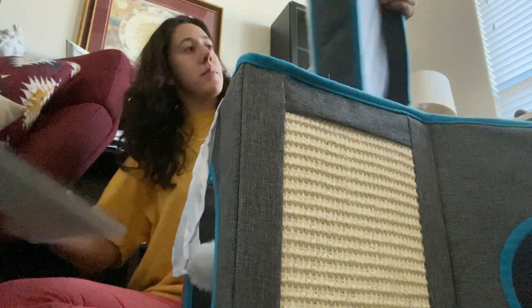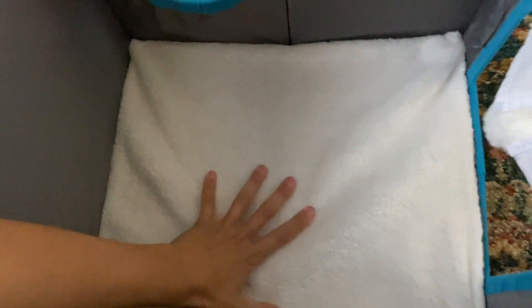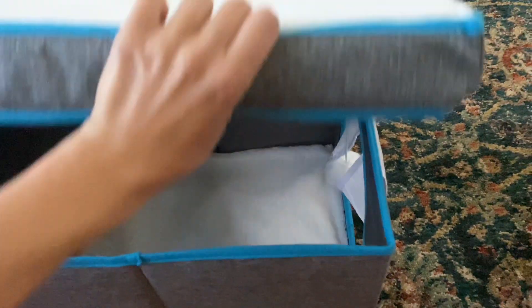This is the Vevo Paw Cat Bed for Indoor Cats. It's a foldable cat cube condo with fluffy ball and scratch pad, sized 12.2 by 14.9 by 12.2 inches. Our puppies are currently using the cat condo to take naps while our cats are outdoors roaming around. It was super easy to put together and makes for a cozy spot for them.